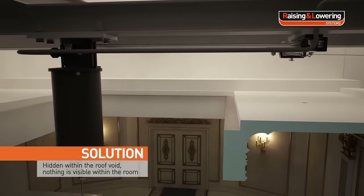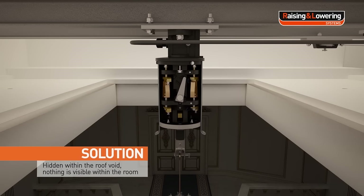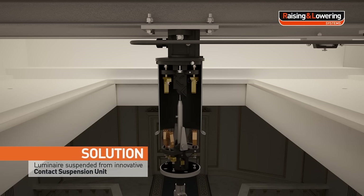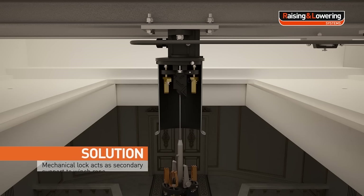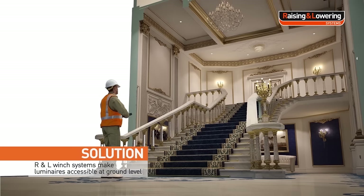Hidden within the roof void, nothing is visible within the room. The luminaire is suspended from an innovative contact suspension unit, where a mechanical lock acts as a secondary support to the winch rope. R&L winch systems make luminaires accessible at ground level.